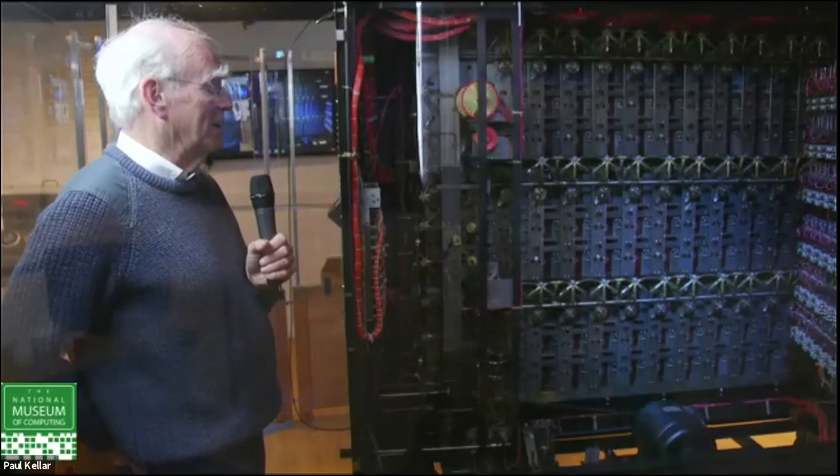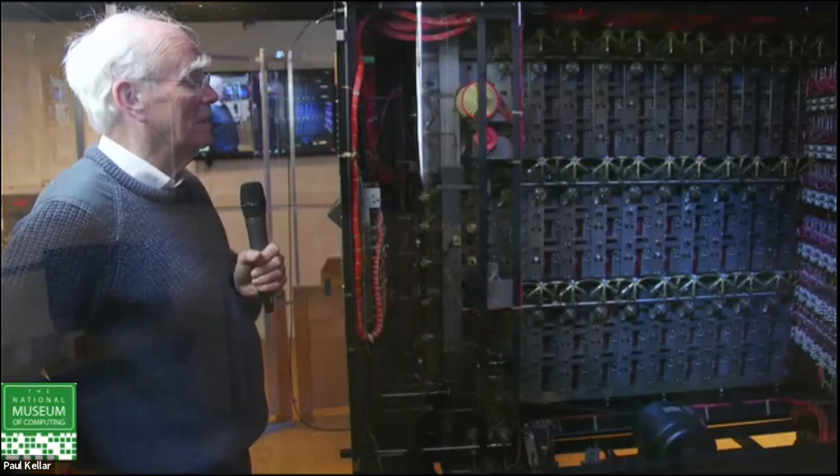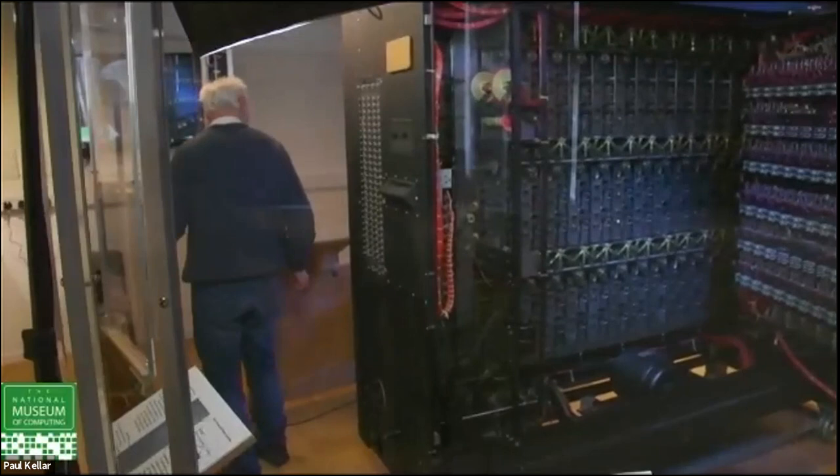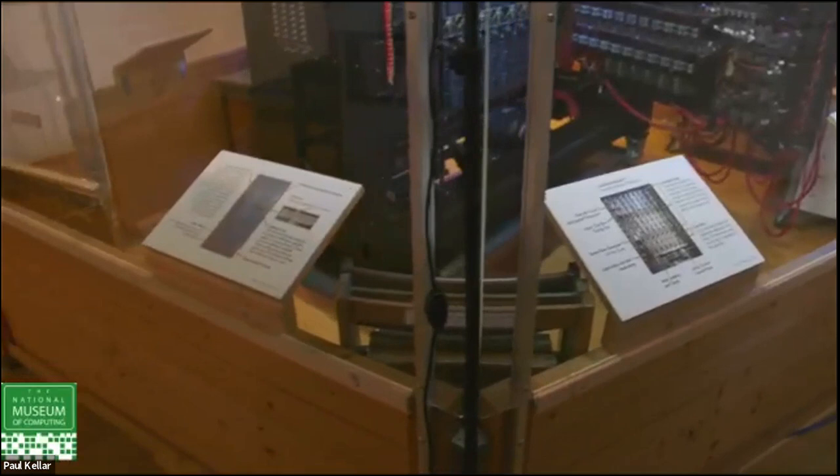The question is: we've got those two stops — what do you do with them? The answer is this slightly dull-looking machine over here. It's called the checking machine, because it checks stops to decide whether a stop is a fluke or possibly the key of the day.